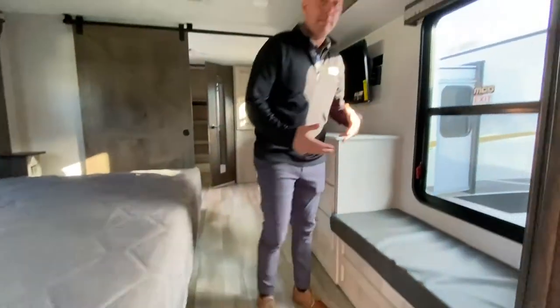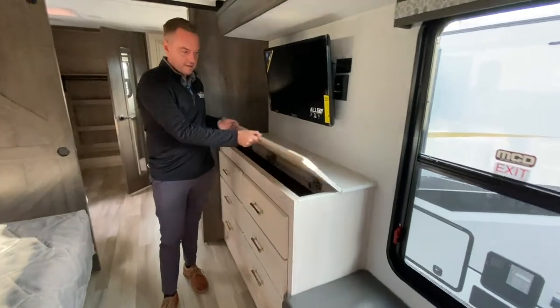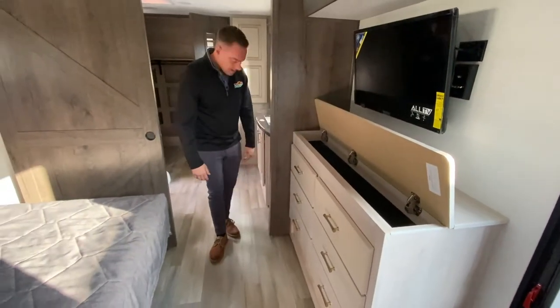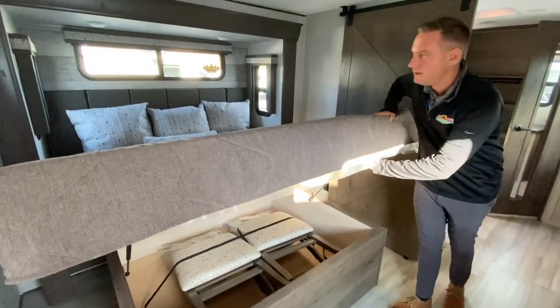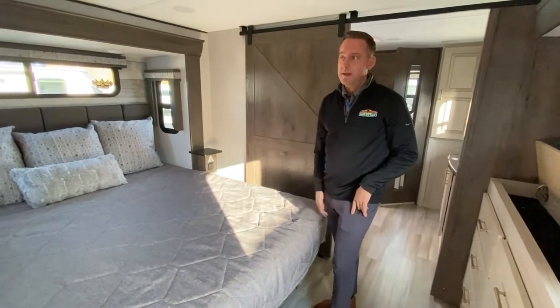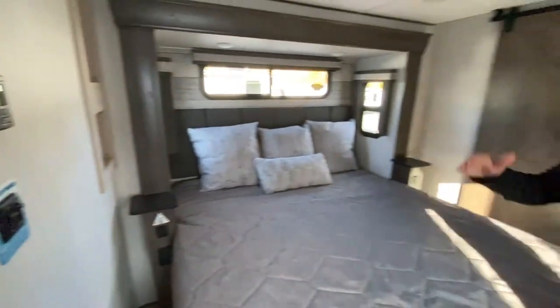On to the master bedroom. With Alliance they put hidden storage everywhere — down here you have some, up here more hidden storage, for a total of six drawers, and then huge storage underneath that big king size bed. Another cool feature Alliance is doing: they're putting a dimmer on the lighting system. You just slide this dimmer just like at your house and you can change the lighting.